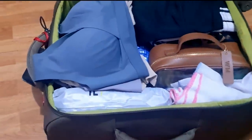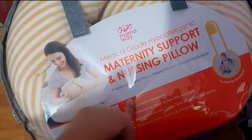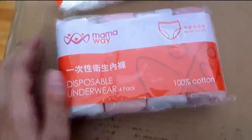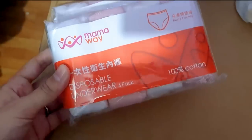I forgot to show: we're also bringing extra diapers — Pampers — just in case, because some babies need specific types. I'm also bringing a maternity support and nursing pillow from Mama Way — medical grade — to use for breastfeeding and for my own comfort. I also have disposable underwear from Mama Way, just in case the bleeding is heavy. I think this will really be useful.